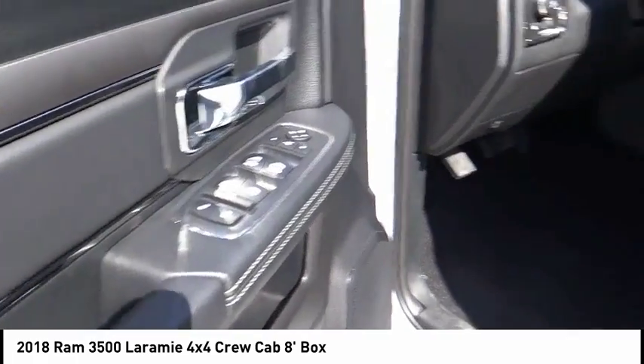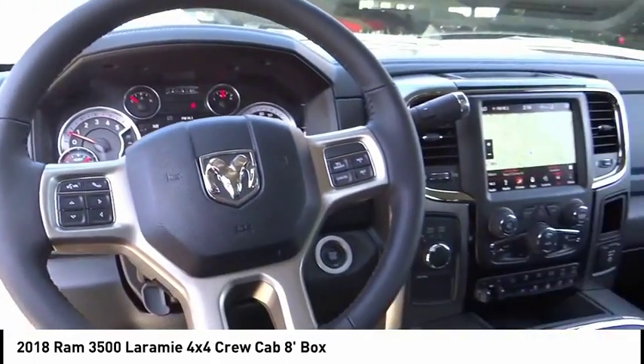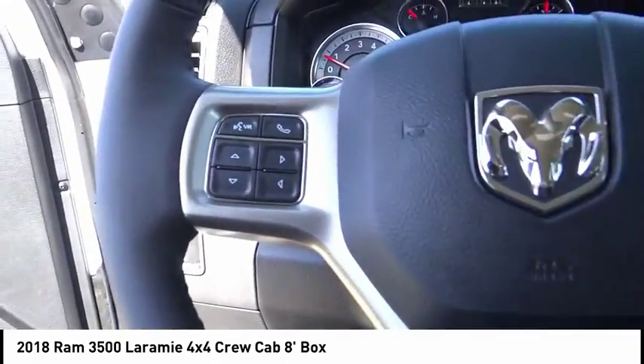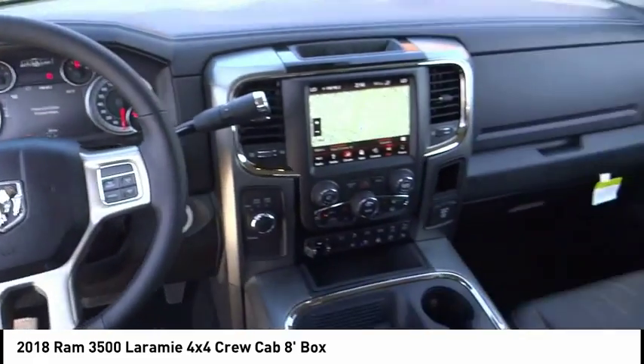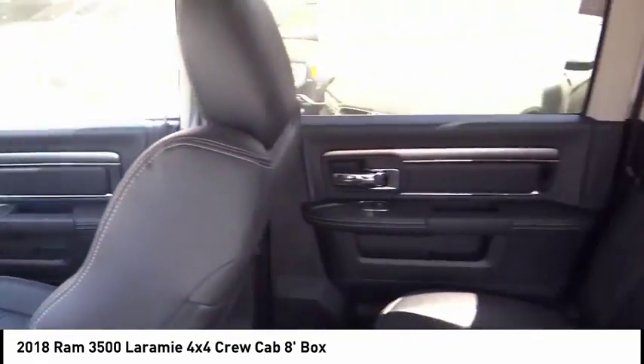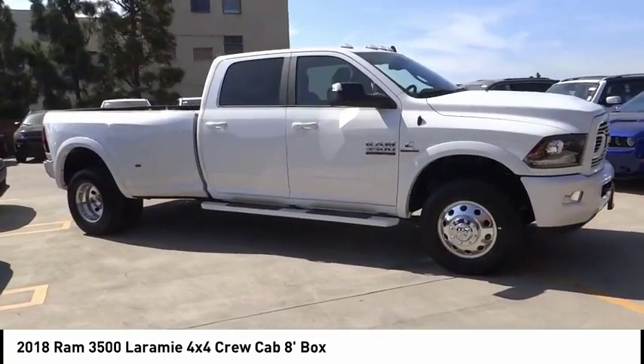Here are some of this vehicle's great options: steering wheel audio controls, keyless entry, remote engine start, backup camera, stability control, tow hitch, traction control, power passenger seat, anti-lock braking system, and leather wrapped steering wheel. This beauty will make even your house keys jealous — drive it today.